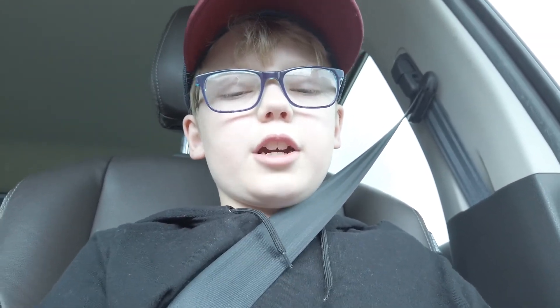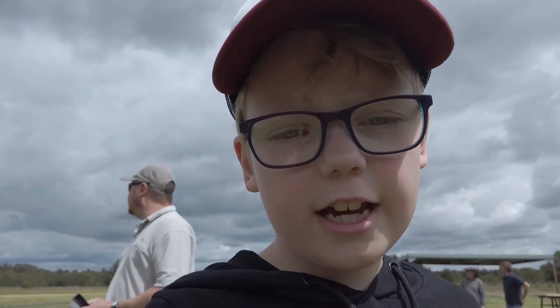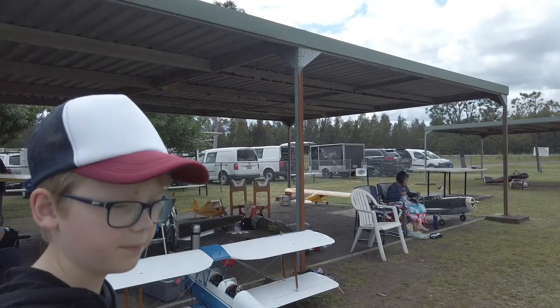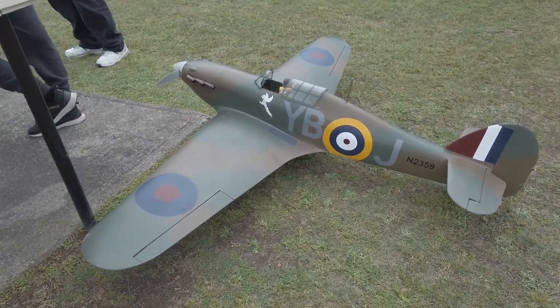Hi, I'm Jack and I've been learning how to fly model aeroplanes at the City of Maitland Society of Aero Models. Today they're having a scale aeroplane competition. The competition is to make a model of the real aeroplane.